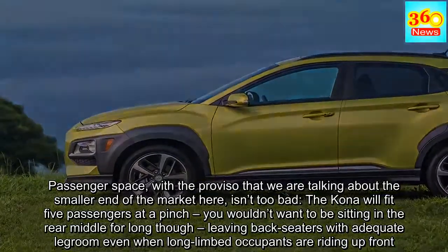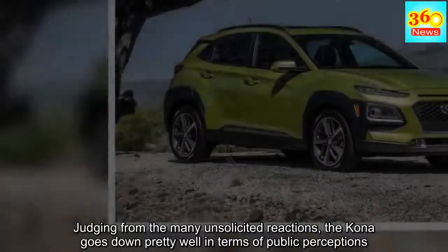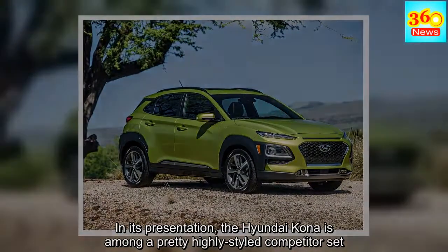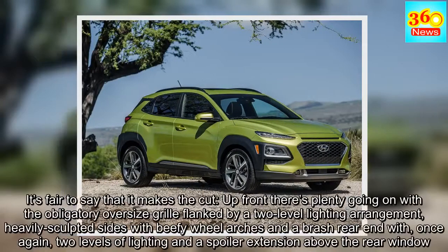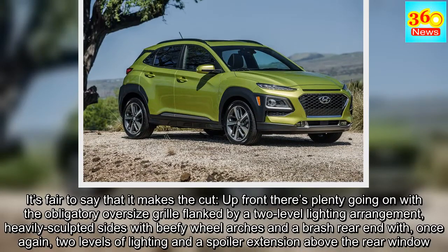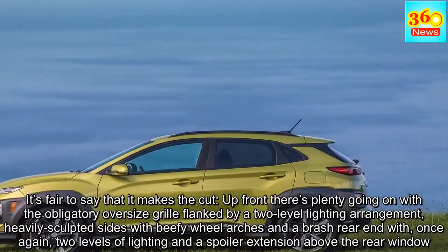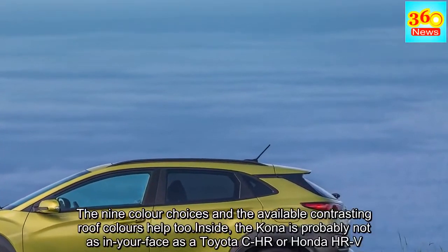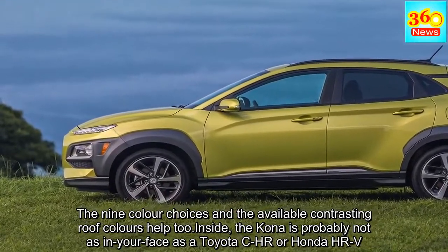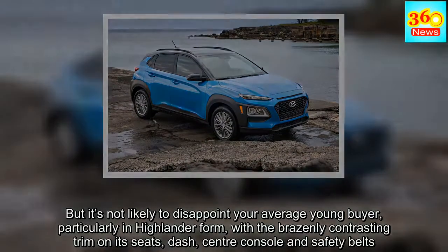Judging from the many unsolicited reactions, the Kona goes down pretty well in terms of public perception. In its presentation, the Hyundai Kona is among a pretty highly styled competitor set, and it's fair to say it makes the cut. Up front there's plenty going on with the obligatory oversized grille flanked by a two-level lighting arrangement, heavily sculpted sides with beefy wheel arches, and a brash rear end with two levels of lighting and a spoiler extension above the rear window. The nine colour choices and available contrasting roof colours help too. Inside, the Kona is probably not as in-your-face as a Toyota C-HR or Honda HR-V, but it's not likely to disappoint the average young buyer, particularly in Highlander form with brazenly contrasting trim on its seats, dash, centre console and safety belts.